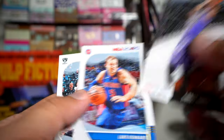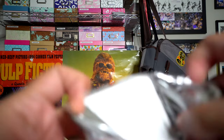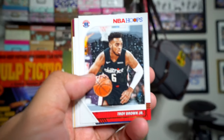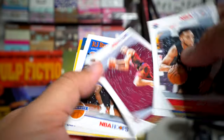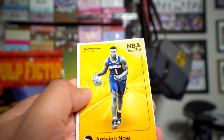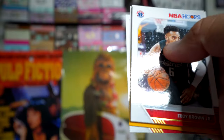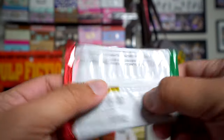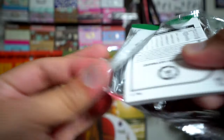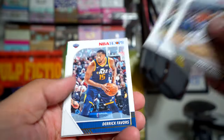LeBron, Dinwiddie, Troy Brown Jr., TJ Warren, Windler, RJ Barrett. Oh, here's a Zion Williamson Arriving Now card — that's very cool. Well, not arriving yet apparently since he hasn't played a regular season game yet in the NBA, but the hype train is definitely there.